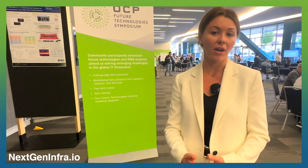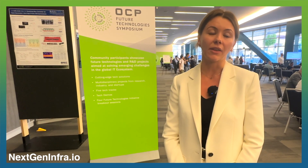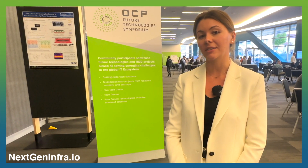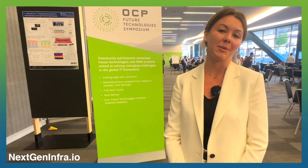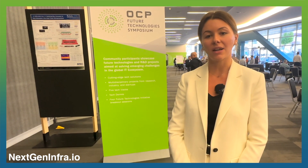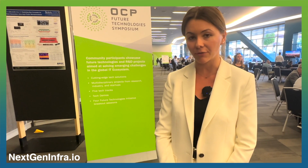We also have breakout sessions with FTI work streams, including AI, hardware-software co-design, optical interconnects, cloud service model, and many more. The submission process starts from submitting your two-page papers in the IEEE format.